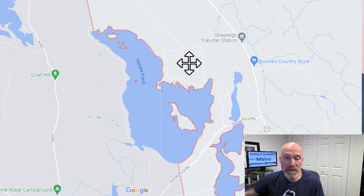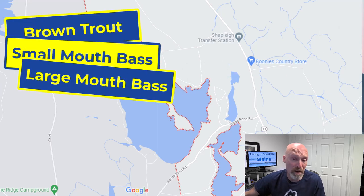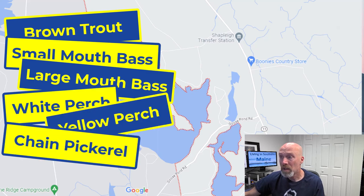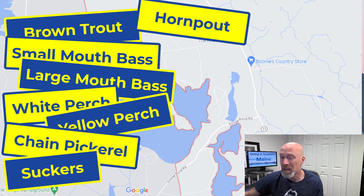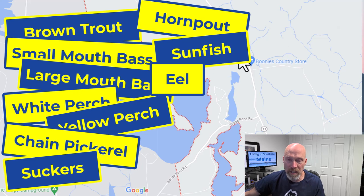As far as fishing is concerned, Square Pond's got great fishing and good ice fishing as well. Some of the fish include brown trout, smallmouth and largemouth bass, white perch, yellow perch, pickerel, suckerfish, hornpout — which is like a catfish — pumpkin fish or sunfish, and eels, which are really fun to catch and good eating. My grandfather used to cut them up and we'd cook them when I was a kid.